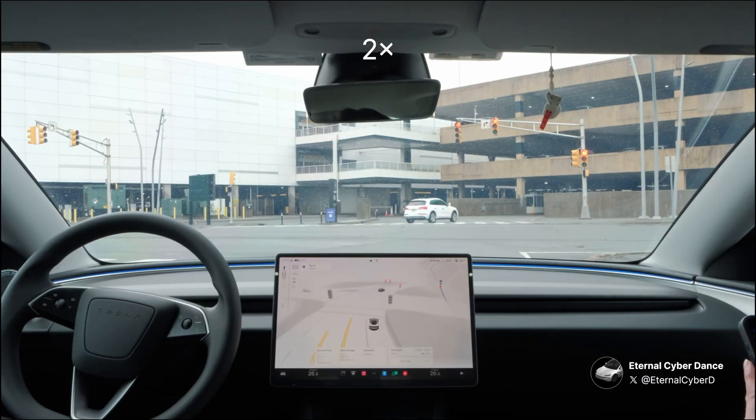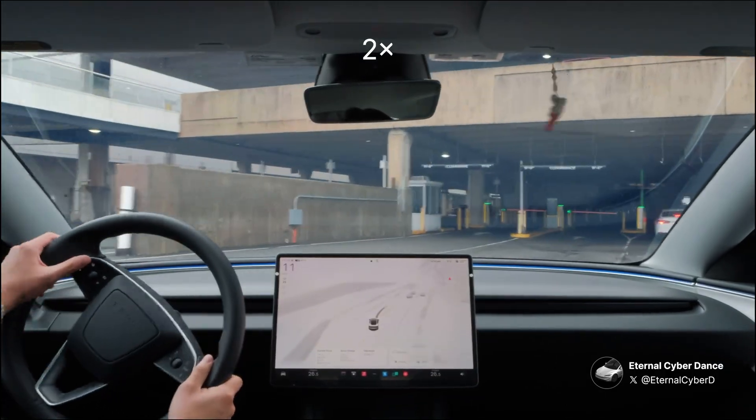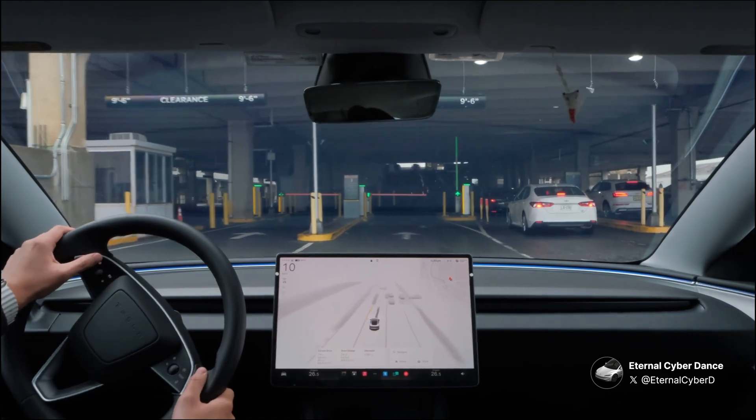We just arrived at the American Dream Mall. They have the new Model Y in Quicksilver here for the public — it's a pretty futuristic looking vehicle. If you guys are in the area, check it out. Anyways, I'm signing off.